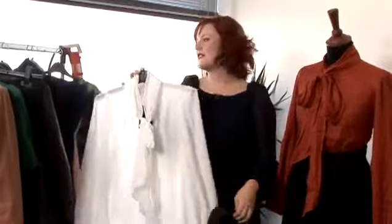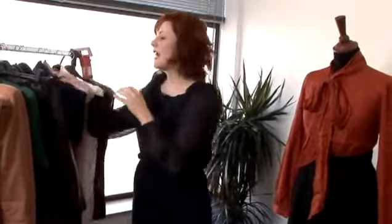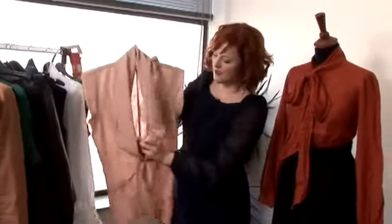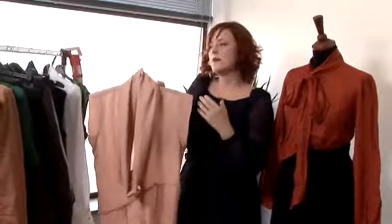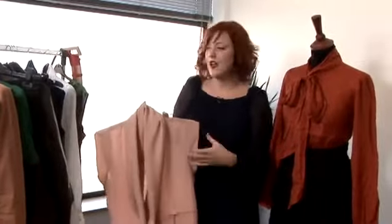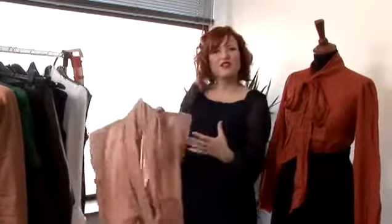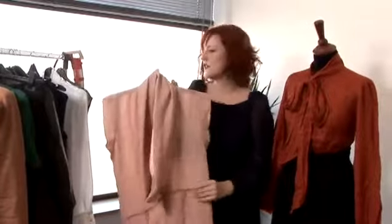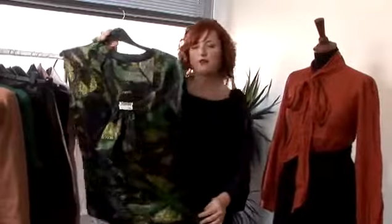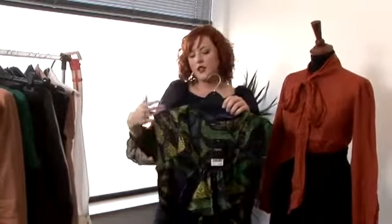If a pussy bow blouse is a little bit too pretty for you, then go for something that's a little bit more relaxed. This one, for example, has a cowl neck at the front and it's sleeveless. What it means is that you can really layer this over a long-sleeve t-shirt, or you can put things over the top of it in just the same way as with your pussy bow, but it's just a slightly more relaxed version of a blouse. Another option is to go for a silk blouse in a print or a colour — it's really fantastic.